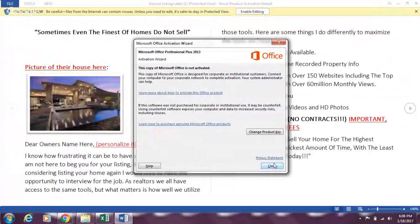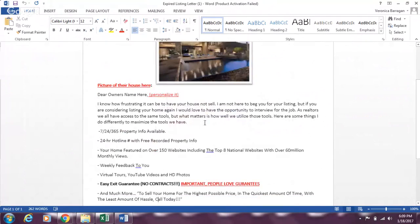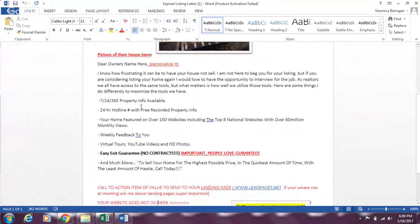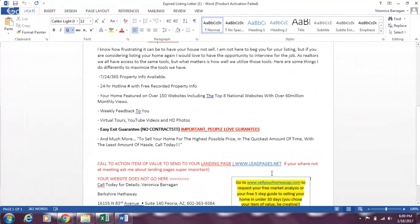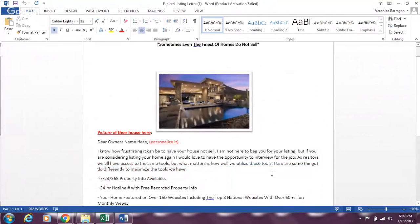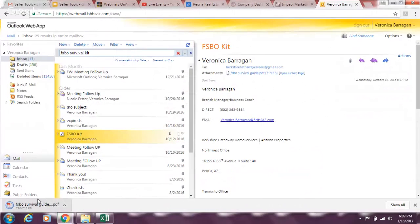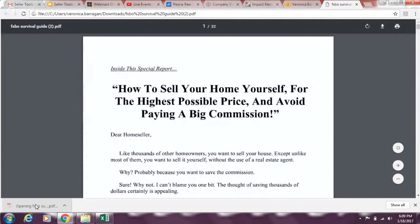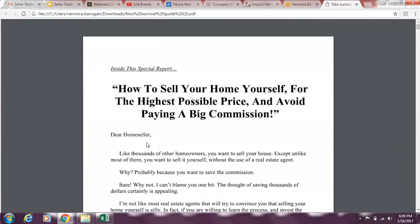Here's the expired letter I always used to get listing appointments. I find my expireds on the MLS, put a quote at the top, a picture of the property — you can pull pictures from Google or take one yourself — then verbiage about my marketing with a call to action. I'd pick 10 to 20 expireds and send personalized letters, keeping the same letter and sending it every week until I converted them into a listing appointment.